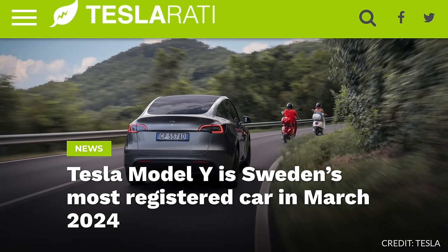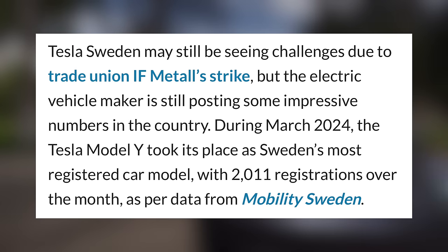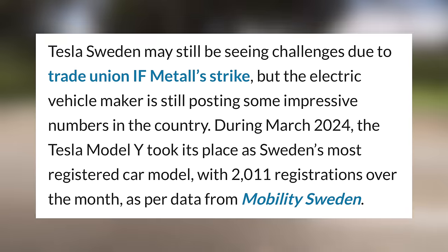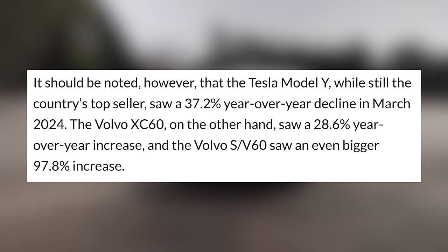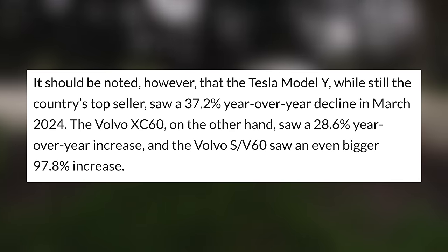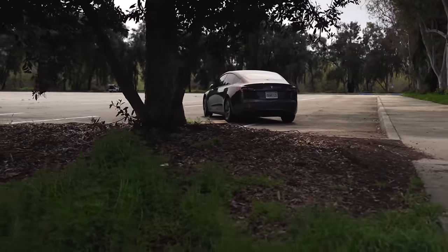Over in Sweden, Tesla has seen continuing success in that market, albeit with some caveats. The company is still dealing with challenges caused by union strikes in that region, but despite that, Tesla is still on top. This past March, the Model Y was the most registered car in that country at 2,011 units, handedly beating the next vehicle, the XC60, produced by native company Volvo. While many competing models saw growth numbers as high as around 90% year over year, the Model Y actually saw a 37.2% decrease in sales from last March. Clearly, Tesla is still doing well, but they are at risk of slipping in the market if they don't do something big.